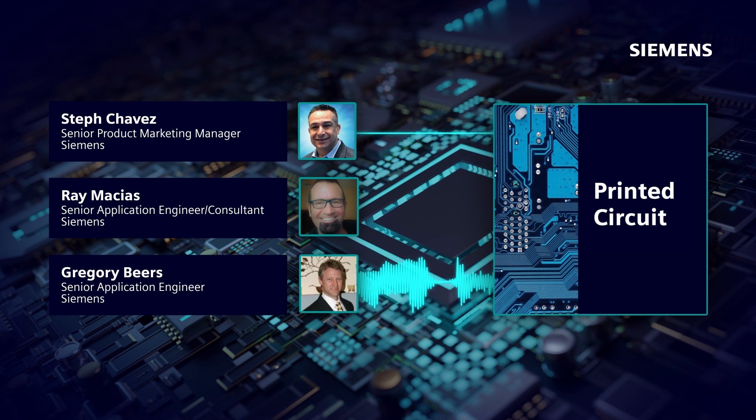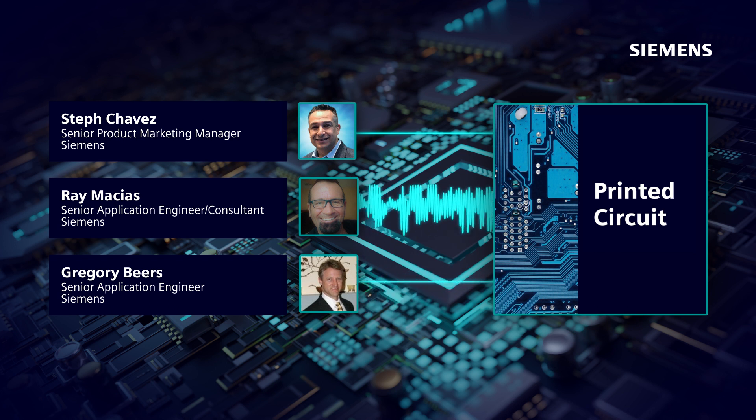Great introduction. I appreciate you having us. Ray Macias here — I've been in the Mentor/Siemens environment for about 35 years, working on Expedition Enterprise. I look forward to talking about how folks utilize the tools and how we can be more productive.